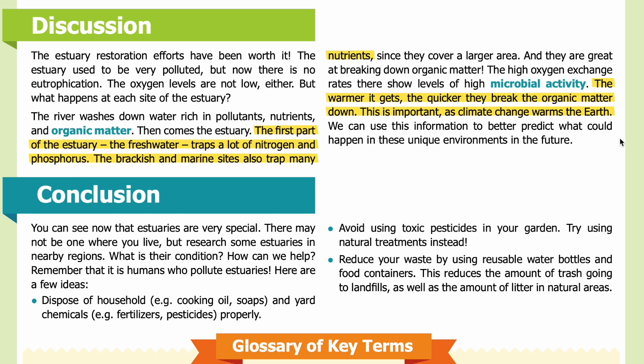Conclusion: Estuaries are very special. There may not be one where you live, but research some estuaries in nearby regions — what is their condition, and how can we help? Remember that it is humans who pollute estuaries. Here are a few ideas: dispose of household chemicals like cooking oil, soaps, fertilizers, and pesticides properly; avoid using toxic pesticides in your garden and try natural treatments instead; or reduce your waste by using reusable water bottles and food containers to reduce trash in landfills and litter in natural areas. Thank you for listening — visit sciencejournalforkids.org for more free science teaching resources.